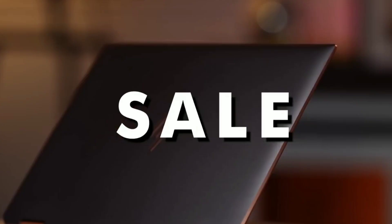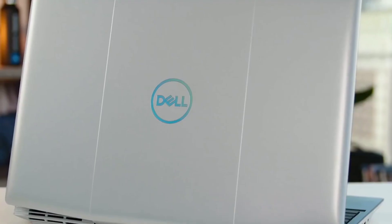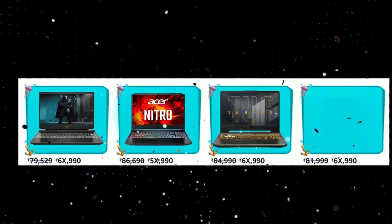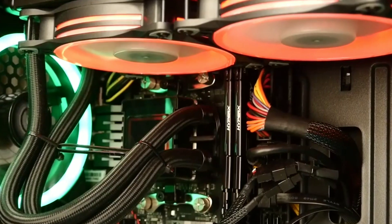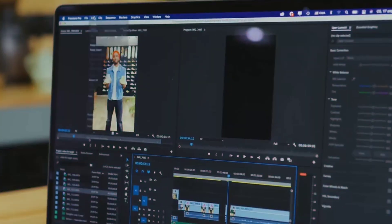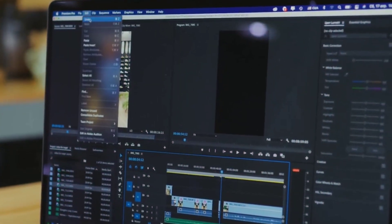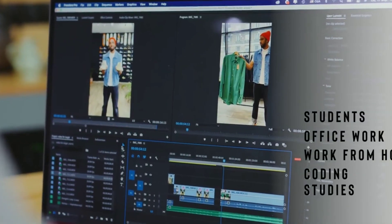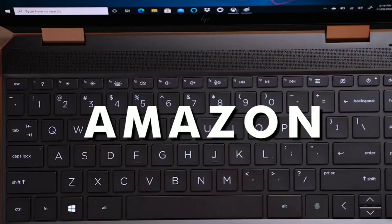Hi guys, welcome back to our channel. Amazon Great Indian Sale 2021 has started, so these are the top 5 laptops. Everyone has current updated prices with offers. This list covers student, office, and gaming purposes.